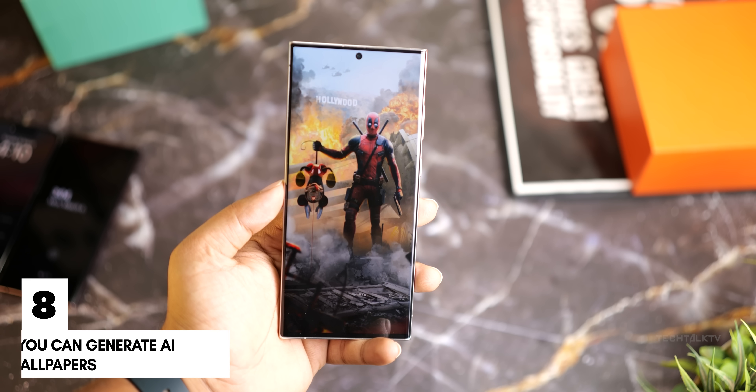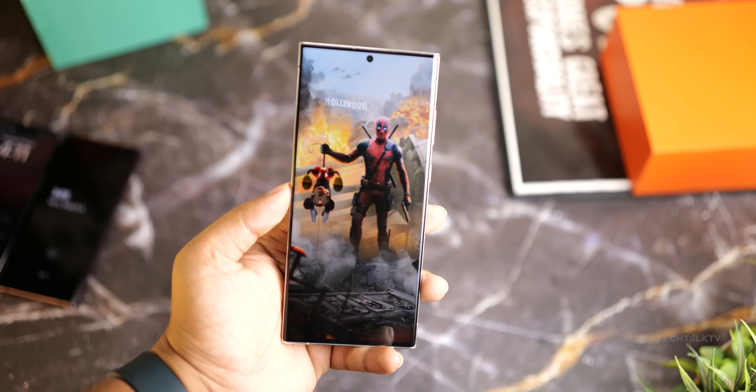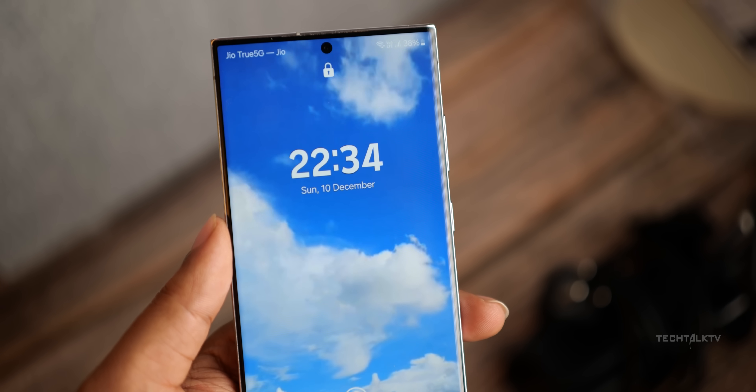Next, the S24 can generate wallpapers from scratch using AI. Just ask the phone to make a wallpaper of anything you want and the phone will make it for you. The S24 also brings more customization to the lock screen, where you can now add weather and portrait effects to the lock screen wallpaper.